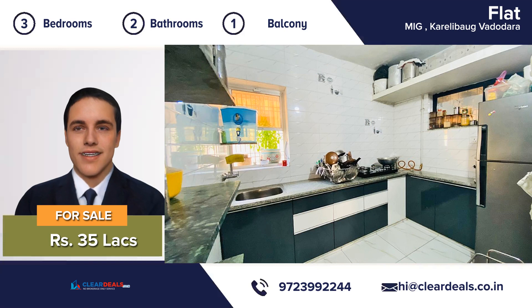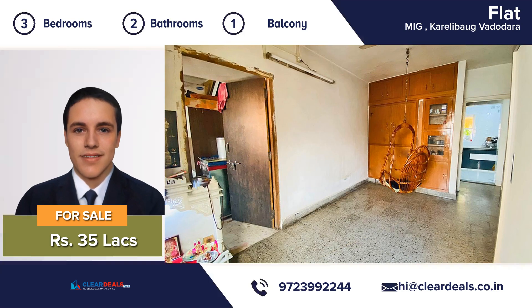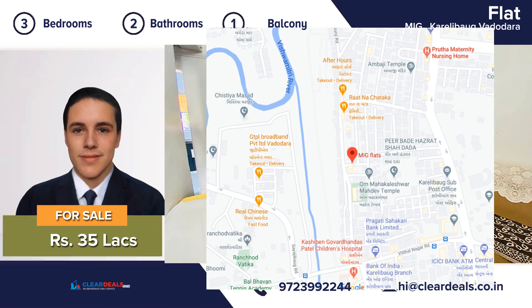The location of this property is breathtaking and you can enjoy natural sunlight in daytime. The house is well ventilated to make you feel cool during summers. Excellent location, minutes from hospitals, restaurants, schools and shopping.